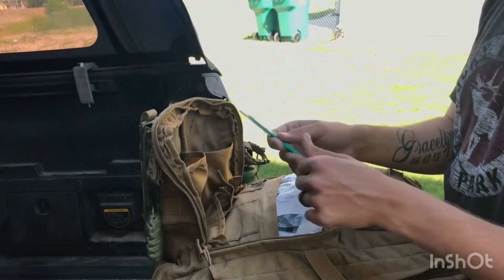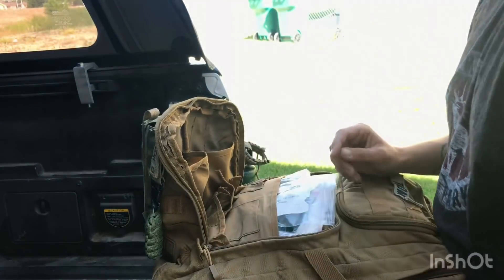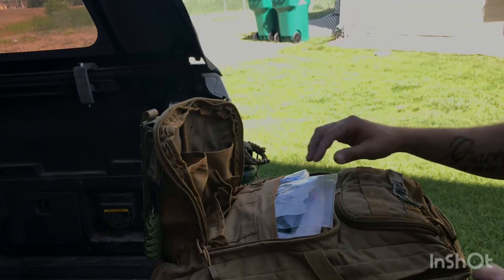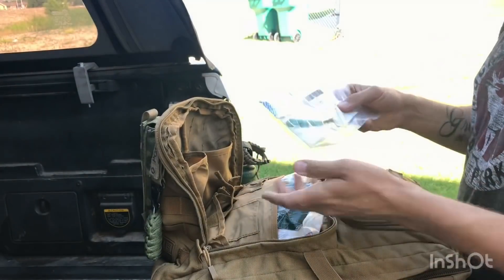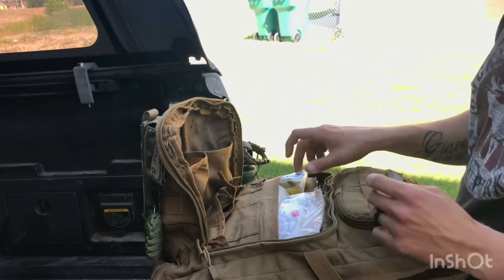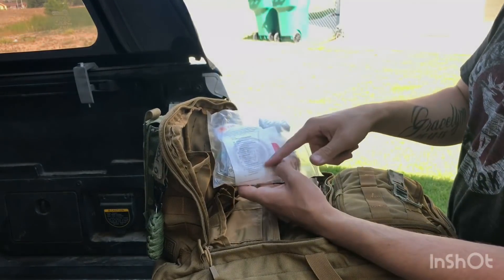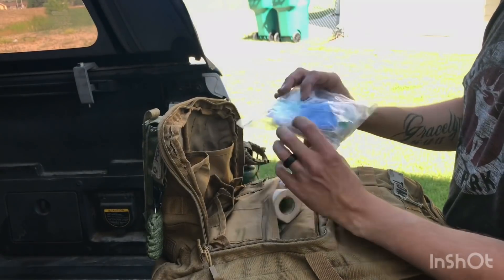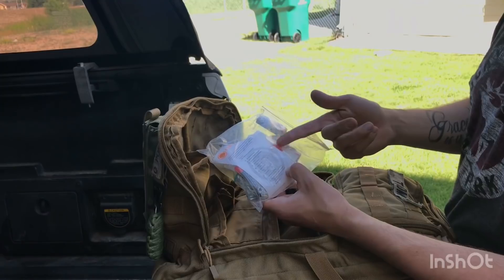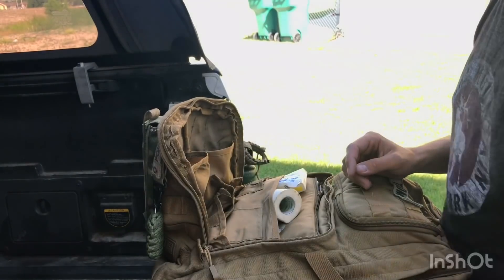I also have a scalpel — still sterile and sealed in its protective cover. Be careful, it's very sharp. Going deeper into the bag, another NPA for breathing assistance and another chest seal. I have a basic first aid kit with a list of contents, plus instructional cards on first aid — something I'll use to teach my daughter medical basics when she's a little older. More tape as well.